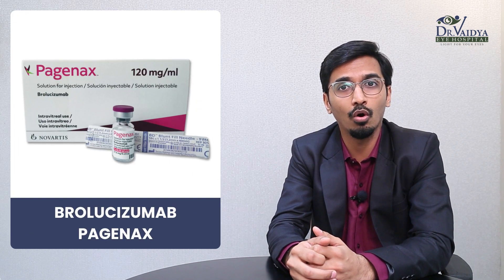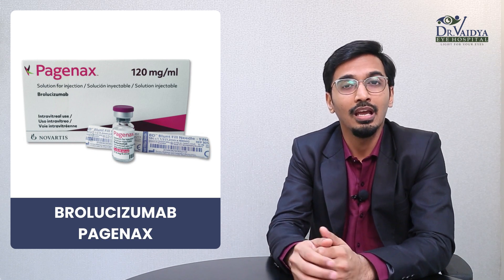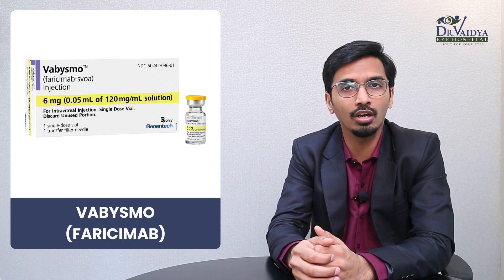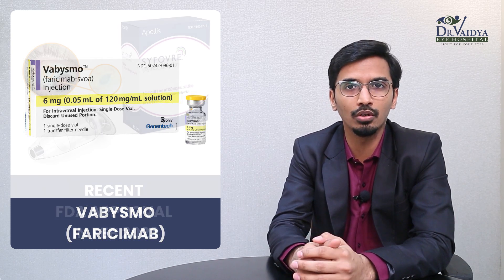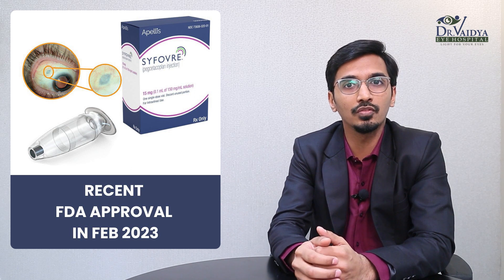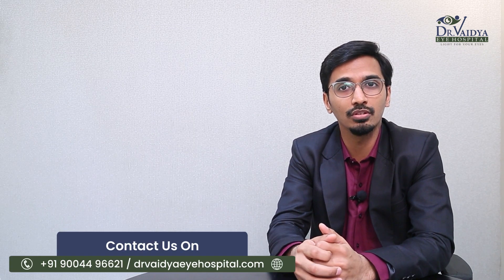In the last one year, a new drug has been introduced in India, called Faricimab or Pagenix, indicated under certain conditions. In the US, a recently approved drug called Farisimab has been approved, but in India it is yet to be launched. In the forthcoming years, many drugs under trial will be available to patients.